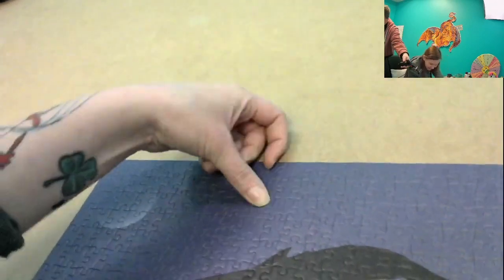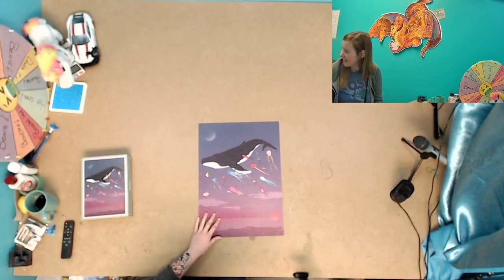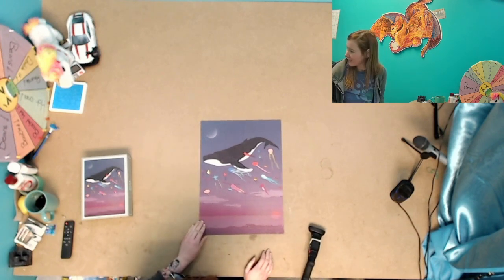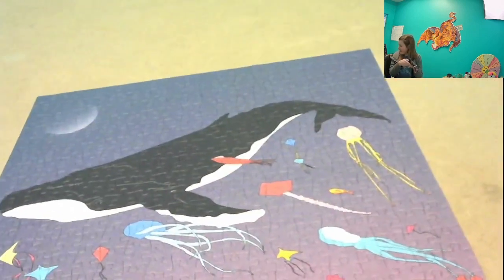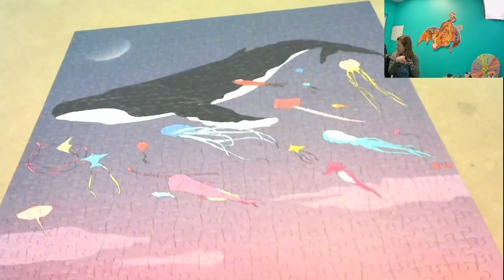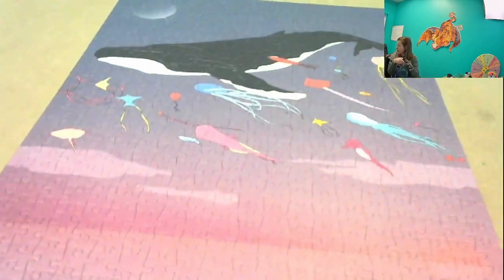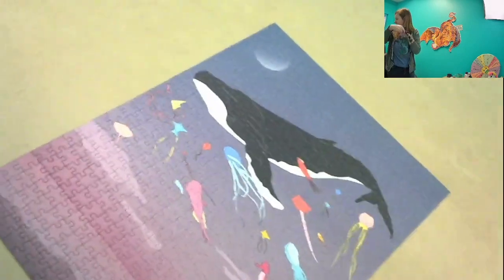Alright you guys — last piece. All done! Isn't it so pretty? Let me do a close-up scan. Oh, I just love that — I really like the gradient in it. Alright, it is done! What do you think? Got the whale and the kites, the really pretty sky, water, mountain-type thing. If I turn it this way, maybe we'll get the full image.